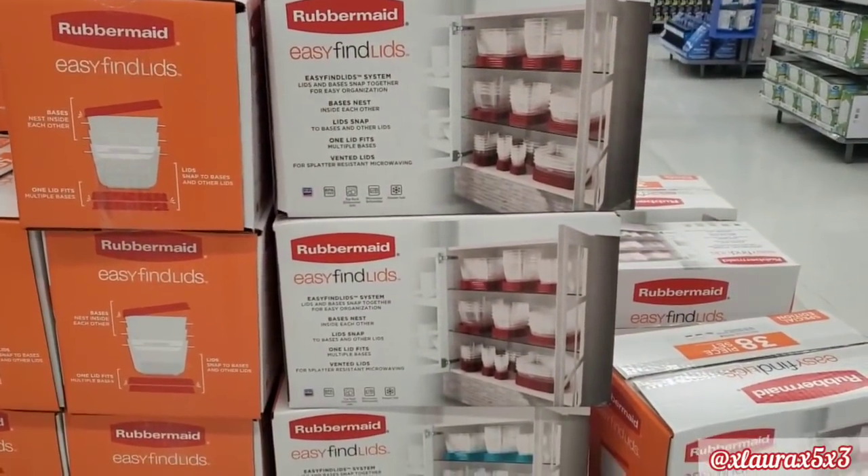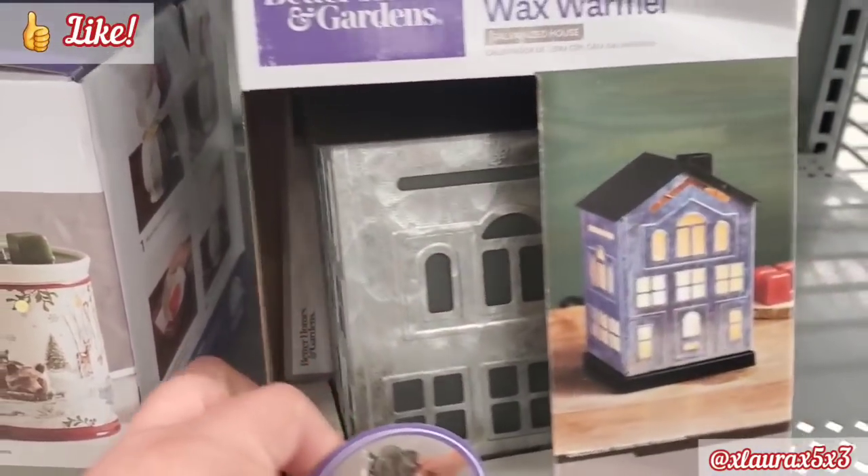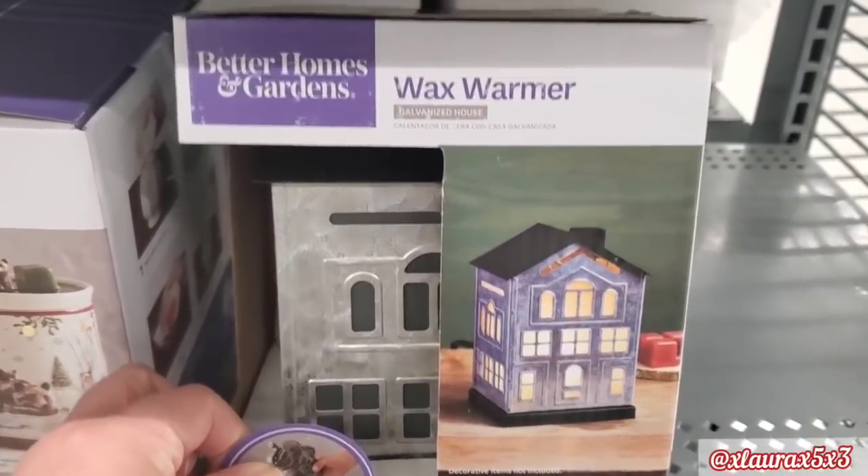So this is just a sneak peek of what they had. I suggest if you want some good deals, start checking on Saturday. They do have every Saturday their new Black Friday deal. They had this new wax warmer.